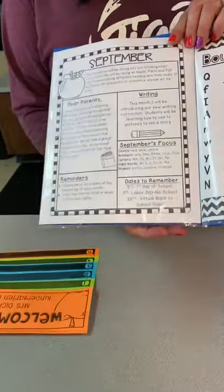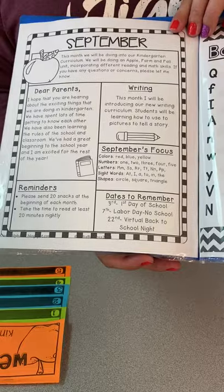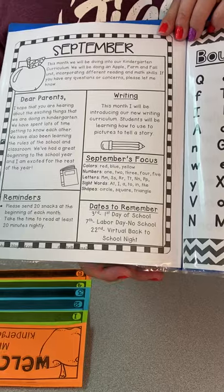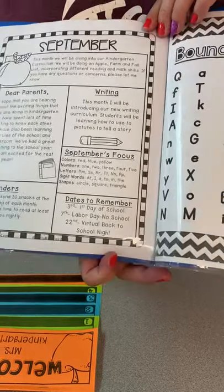We will also have our newsletter. This talks about what units we're doing, reminders, dates to remember, and also our focuses for September, like our colors, numbers, letters, sight words, and shapes — and also what we will be doing in writing.